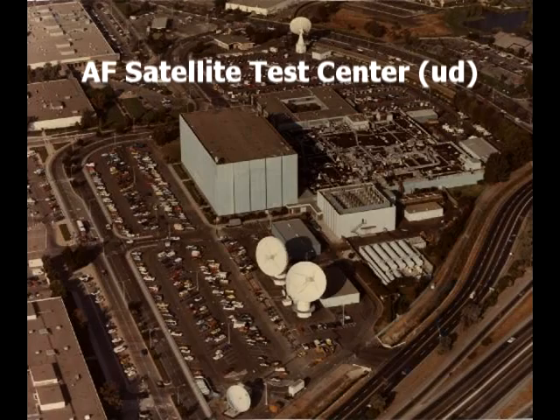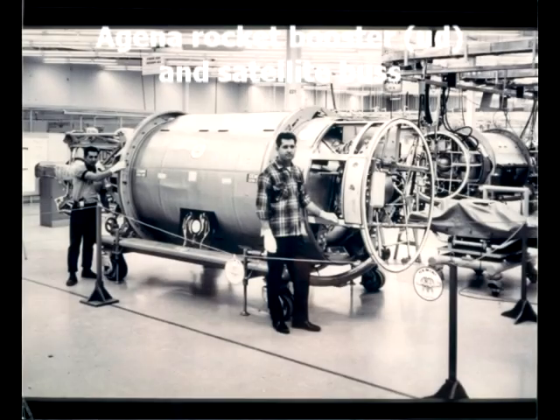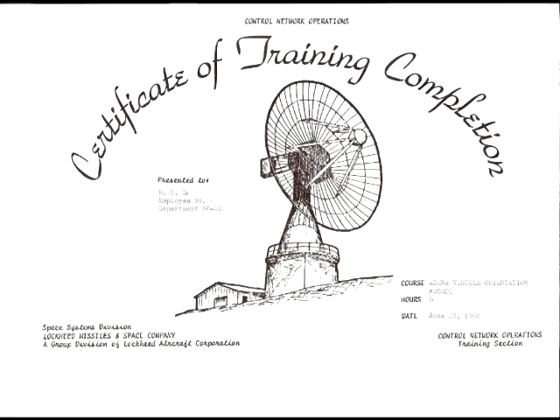A group of us guys from DeVry in Chicago were trained at the Satellite Test Center on all the equipment we were going to work on up in Alaska, and also on the Agena second stage rocket and satellite. This is one of the fine certificates we received after we completed our training.